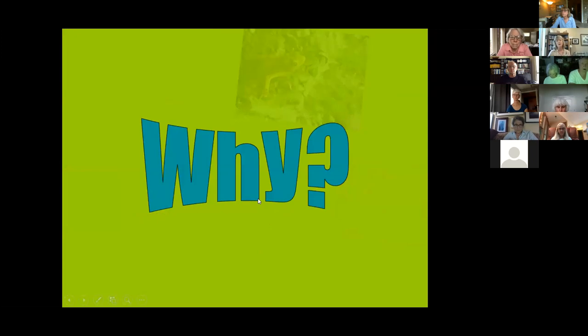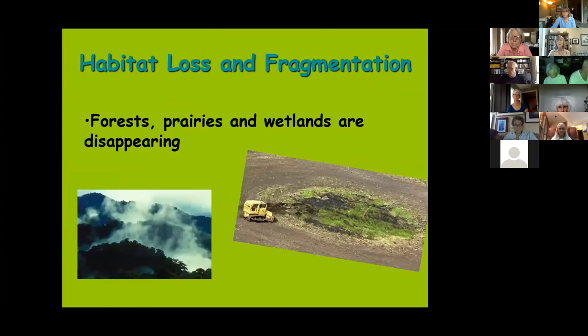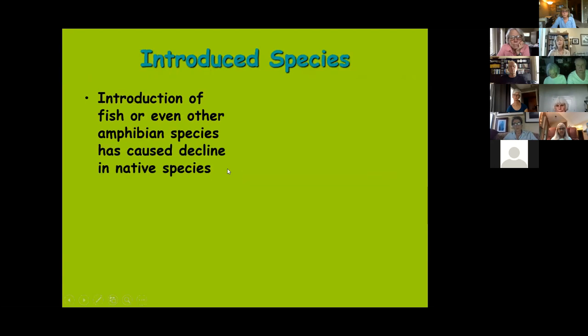Why is this happening? There are many culprits. Habitat loss and fragmentation is a big one — whether loss of tropical rainforest or the 50% of wetlands lost in the contiguous United States, frog habitat is disappearing. A second reason is introduced species. Some examples actually include cases where other frogs endanger amphibian species.